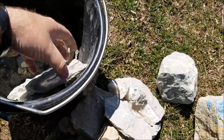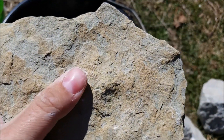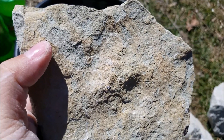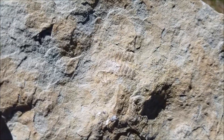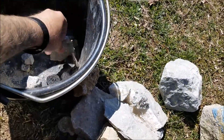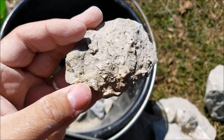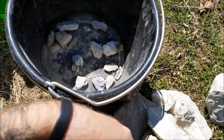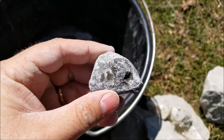Anything else cool? I know there's something. I don't know if you can see it right there — a trilobite hidden inside the rock. I think that's all that rock was, or it looks like a fossilized coral in there. That's a pretty cool rock.